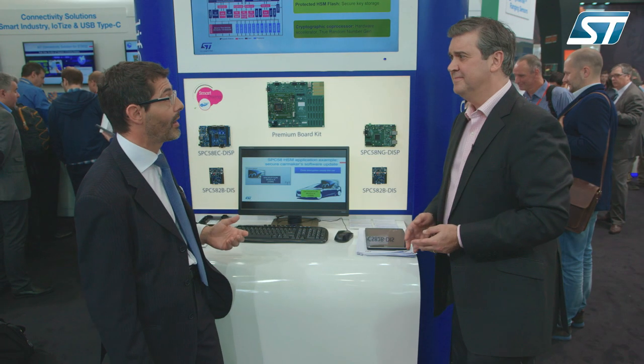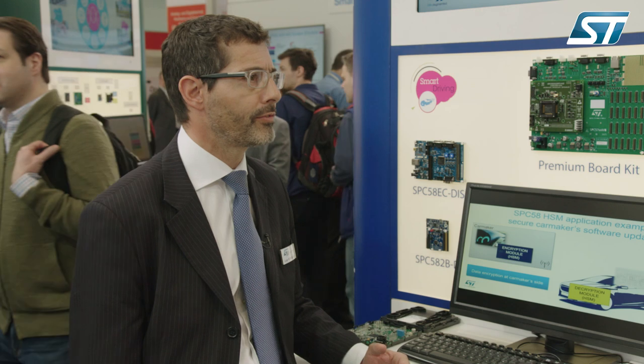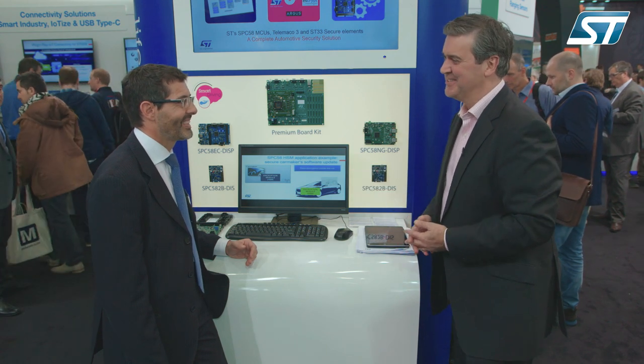But it's not only about hardware, it's about software. I would like to talk about SPC5 Studio, our integrated development environment that offers developers a lot of software examples and software packages, all available on ST.com for download. Thank you Luca, kind of you to talk to us. Thank you very much.